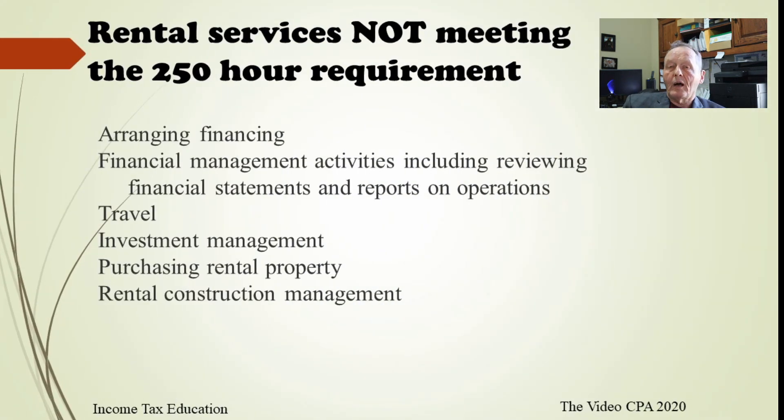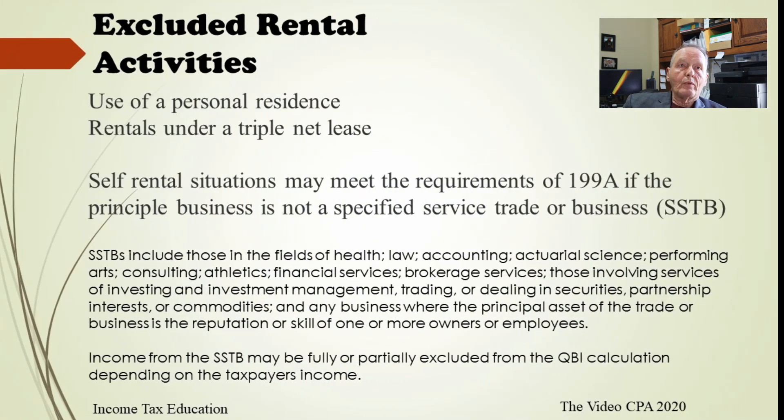There are also some things that do not count toward the 250 hours. Arranging financing for the property doesn't apply. Financial management — looking at financial statements, operational statements, and doing accounting — does not apply. Travel back and forth to the property doesn't apply. Investment management of your rental income doesn't apply. Purchasing the rental property doesn't apply, and I think selling would go along with that. Managing a construction project — building a new building, enlarging the old building, or making improvements — those hours spent will not count toward the 250 hours.